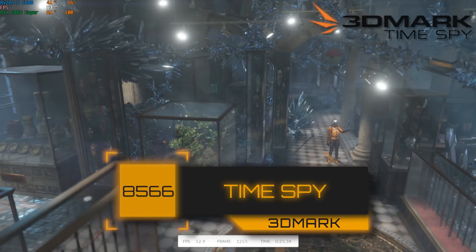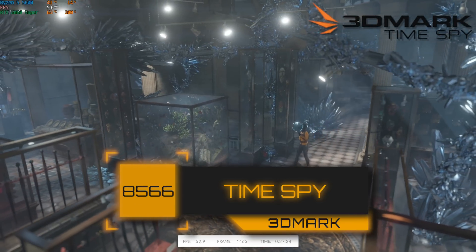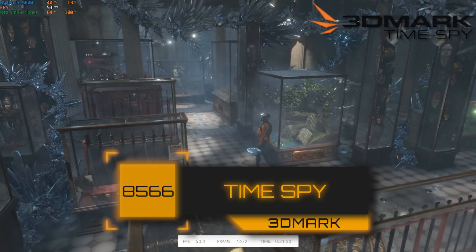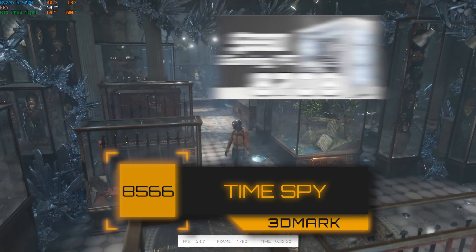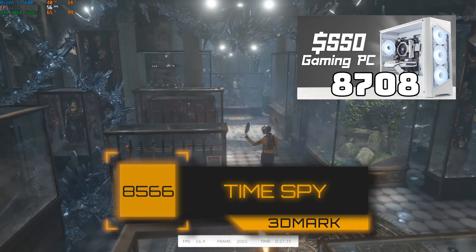Getting to the benchmarks, we're starting with a quick 3DMark TimeSpy run. This Ryzen 5 5600 and 2060 Super combo cranked out a score of 8,566. For reference, that's pretty good because my recent $550 flip-it Friday build with a 3600 and RTX 3060 just got a tad bit higher than that.